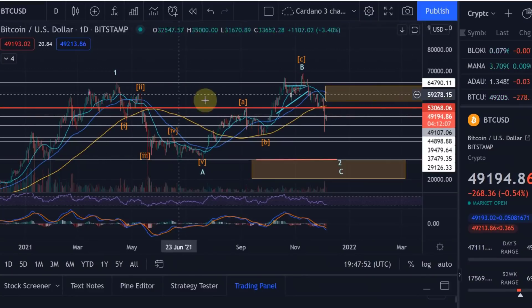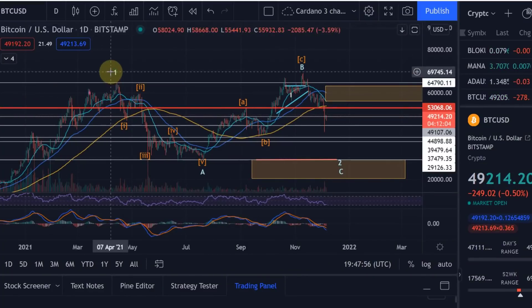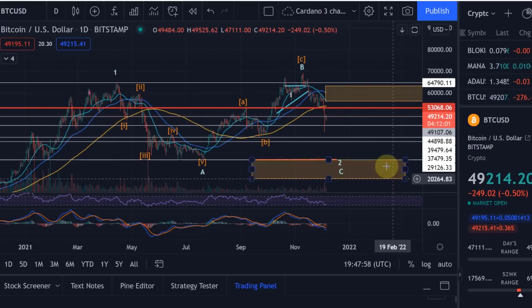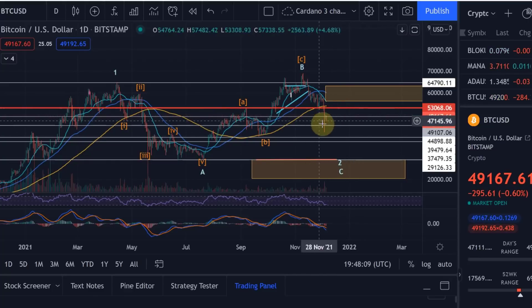A little bit more detail here on the daily chart, starting actually here in 2021. I really want to show you that in my view — and this is really my updated view — after we broke down below 53k, I told you that I'm going to believe that we are in the bearish scenario. For me this is not bullish anymore.